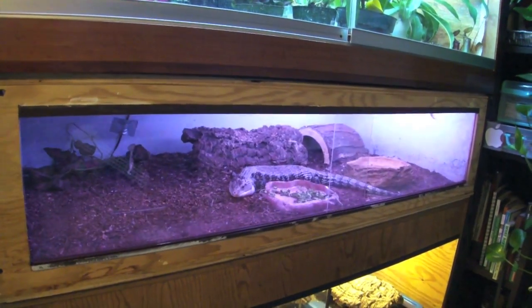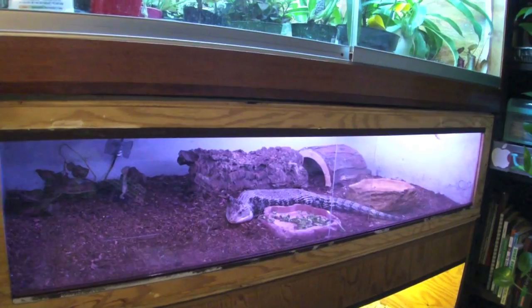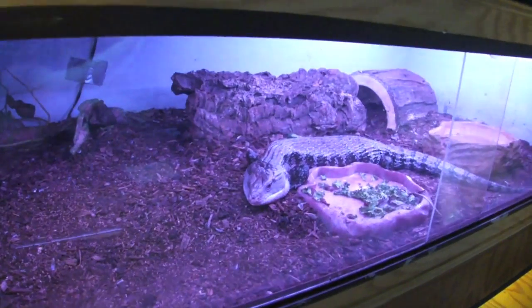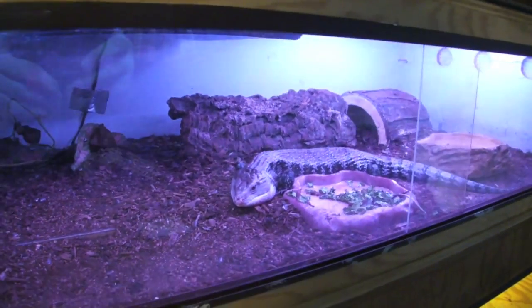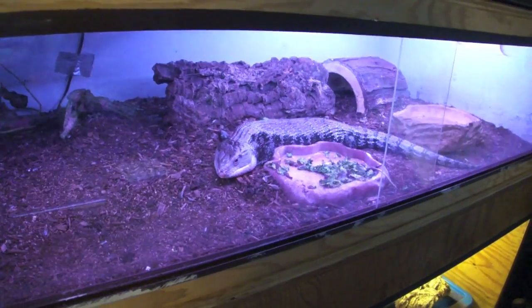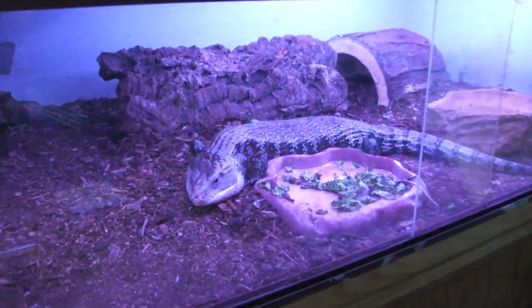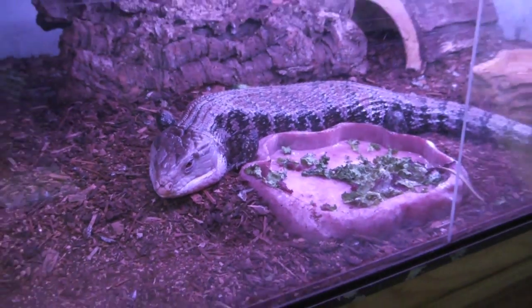Hey, what's up guys, it's Graphic Phoenix back with another video. Today is the April reptile room tour. I hope you guys like that kind of weird style intro — it is April 1st, and no, this is not a prank. We are actually doing a reptile room tour, and to start we'll begin with Skye the Meraki blue tongue skink.